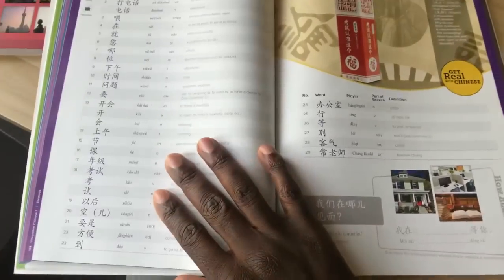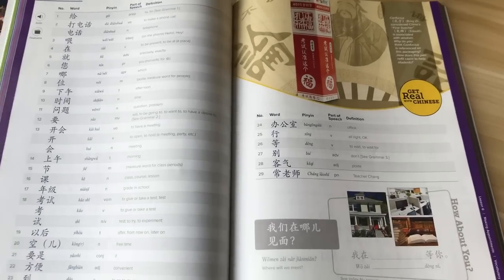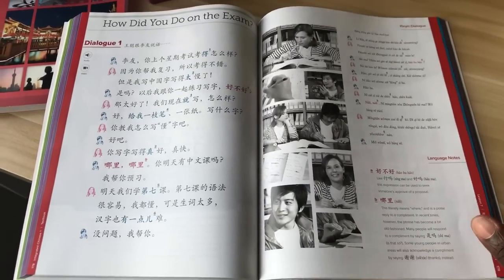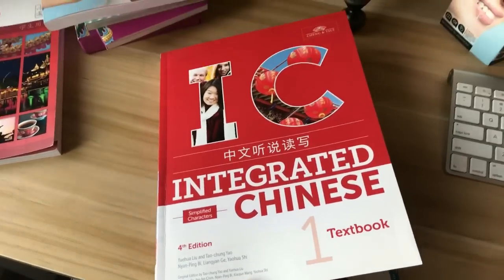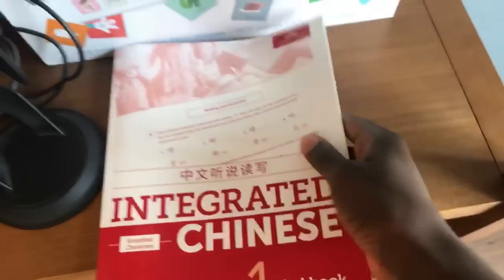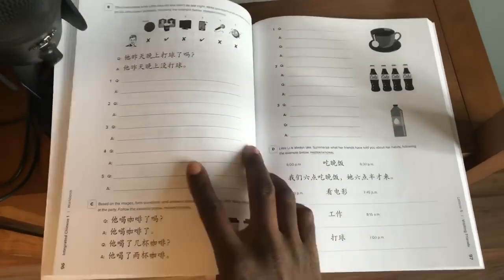The one downside of Integrated Chinese is that this is a true textbook — its workbook does not have answers. That's because it's used in high schools and universities all over the US, and they don't want workbook answers floating around. But if you study with a Chinese tutor, you'll be okay. This book is a tad over $50. I also have the workbook here. If you want a super good textbook that's well thought out for instruction, Integrated Chinese is the way to go.